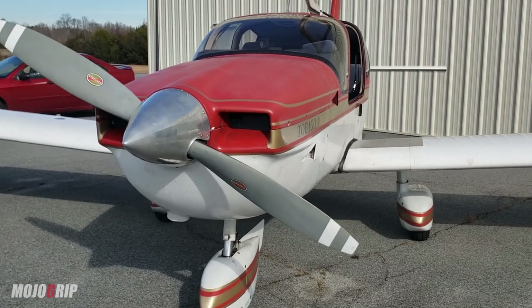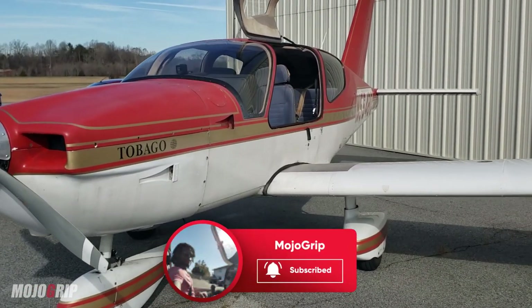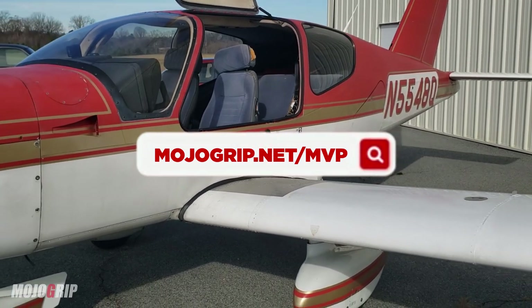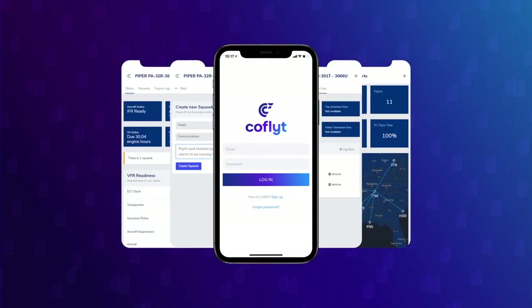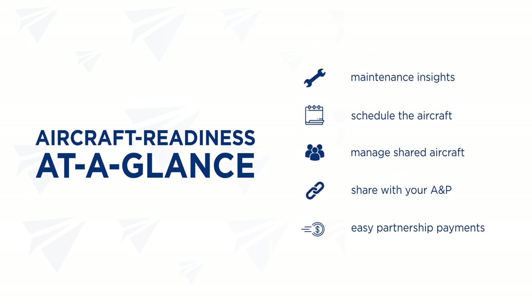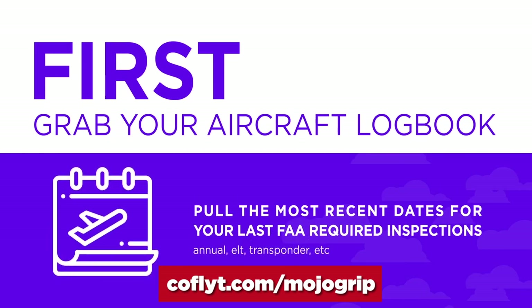I hope you enjoyed this video. If you did, please give it a thumbs up, and if this is your first time, be sure to subscribe with the notification bell. A great way to support Mojo Grip is by becoming an MVP member at mojogripmvp.net. Also check out our sponsor for this video — Cold Flight. Cold Flight is great for maintaining your airplane, especially an older one: it helps you keep a log of maintenance and send records directly to your A&P mechanic. Check out coldflight.com/mojogrip for a free trial. Thank you so much for watching — I'll catch you on the next one.